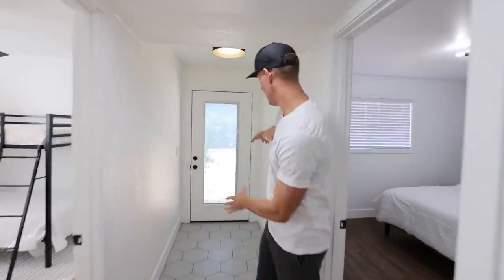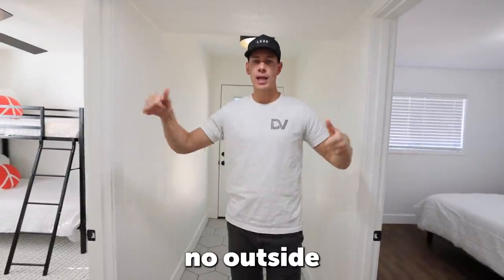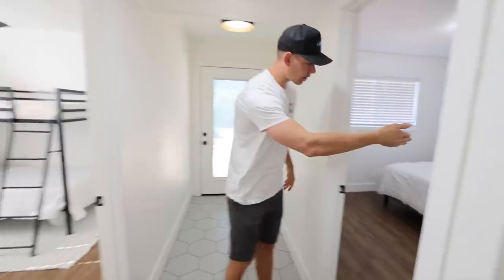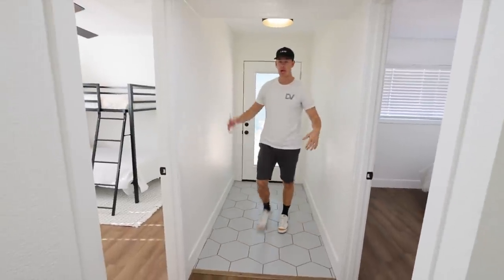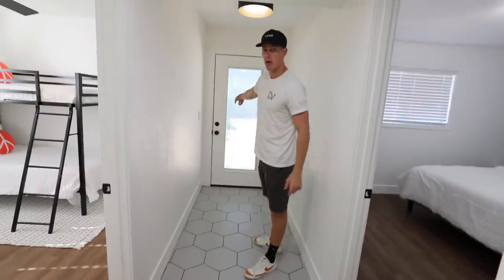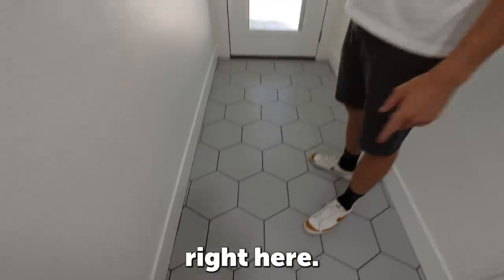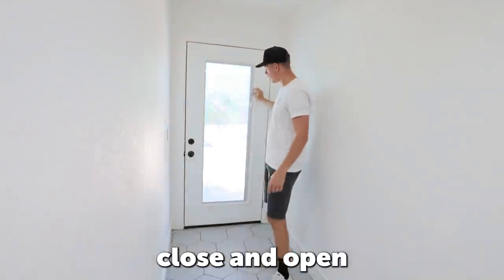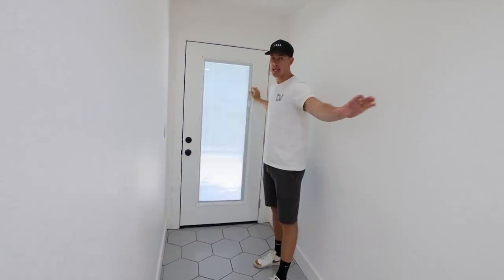This area is really interesting — there was no outside door to the back, and I really wanted to change that. There was a wall here that was actually the closet of the master bedroom, so we ripped out that wall, drywalled in the original door, and added a new door going to the back with a window you can open and close. We also added really cool tile and a light right here. This house really lacked light, and by doing this we really just brightened it up and opened up the space.